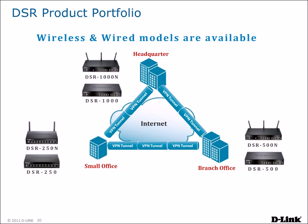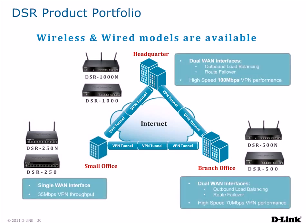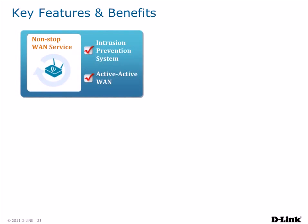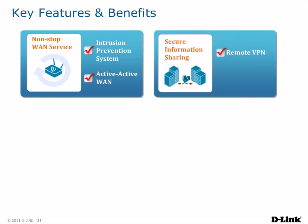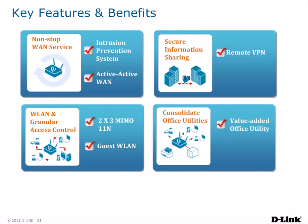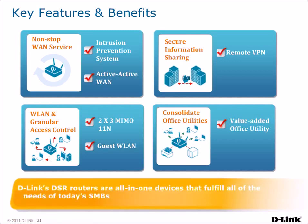D-Link's line of DSR Unified Service routers includes both wired and wireless models in a variety of configurations to suit your needs. The DSR-250 is suitable for small office needs, while the DSR-500 and DSR-1000 are perfect for larger offices and feature dual WAN interfaces for non-stop WAN service. The DSR-1000 boasts 100 megabit per second VPN performance, outclassing many products at that level. DSR Unified Service routers provide non-stop WAN service, secure information sharing, wireless connectivity with granular access control, and built-in print and file sharing — making them all-in-one devices that fulfill all of the needs of today's SMBs.